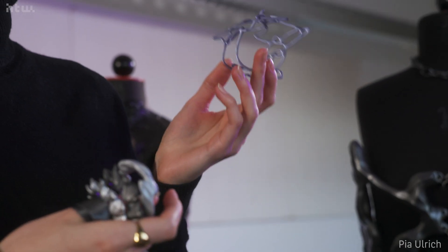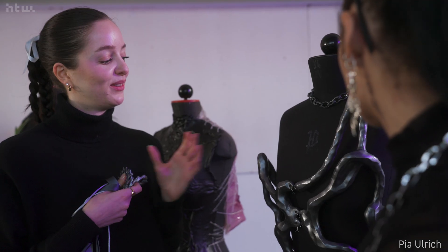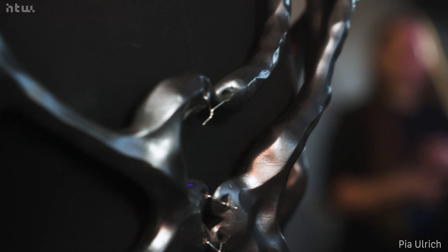The students are developing their projects from an early idea to prototyping to a final piece — a final garment or installation. They have to go through the whole design process and come from an idea all the way to reality.